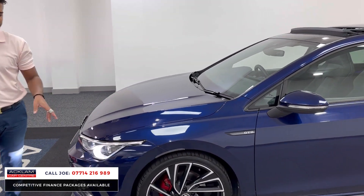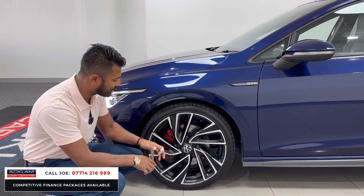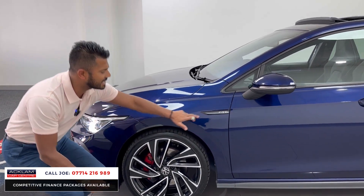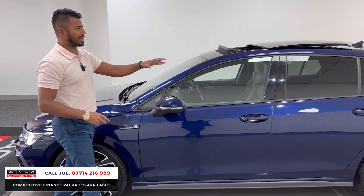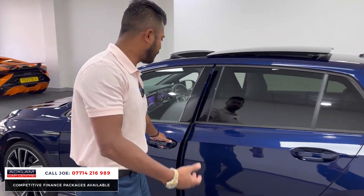There's the wheels, and they're in brilliant condition — diamond cut with a black insert, and just behind you can see the red brake calipers peeking through. GTD side badging, some protection glass, and there's your tilt and sliding panoramic roof.